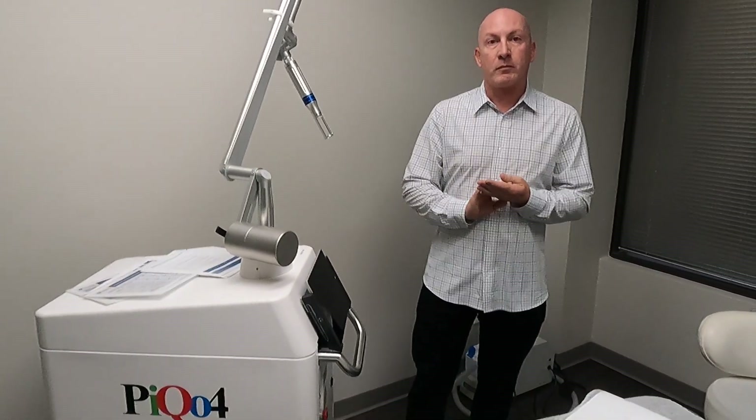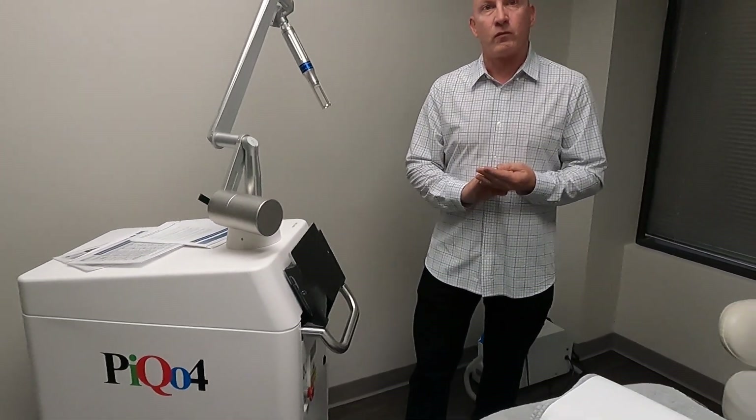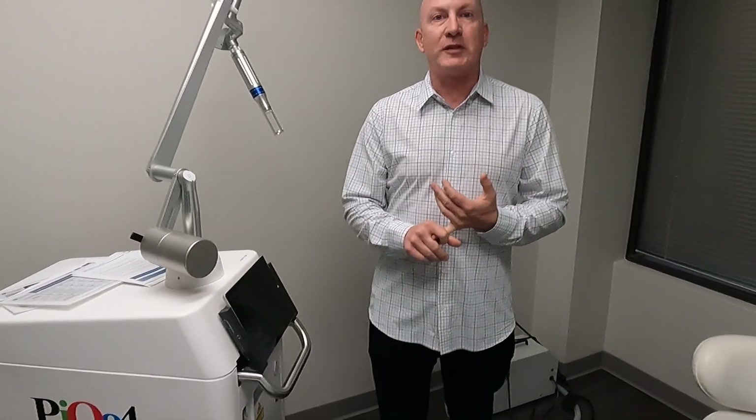With Chris Bailey at Ovation Med Spa in Houston. Here we have the Pico 4. Chris, if you could tell us a little bit about that. Yeah, this is the Pico 4 from Luminous, and we've been really happy with this system.